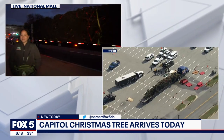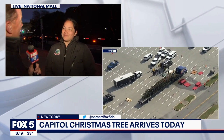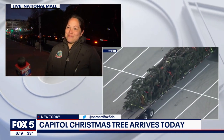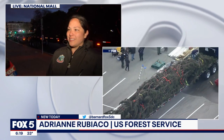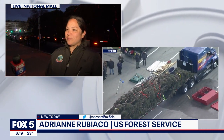We also want to introduce Adrienne Rubiaco with the U.S. Forest Service. Adrienne, you made the journey from North Carolina with a pretty good-sized team. You had a couple of drivers, and we're going to speak to them in our next hour. Tell me about this tree — which forest has it come from, and tell me about its journey getting here to Joint Base Andrews yesterday, now along the Mall.